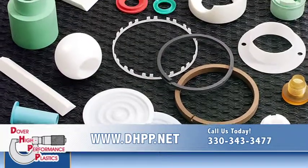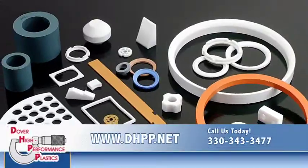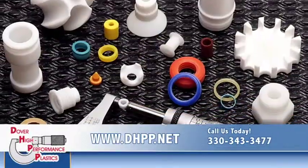So when you need custom plastic parts that are designed, refined, and tested within your application, trust Dover. Dover High Performance Plastics — optimized for the future.